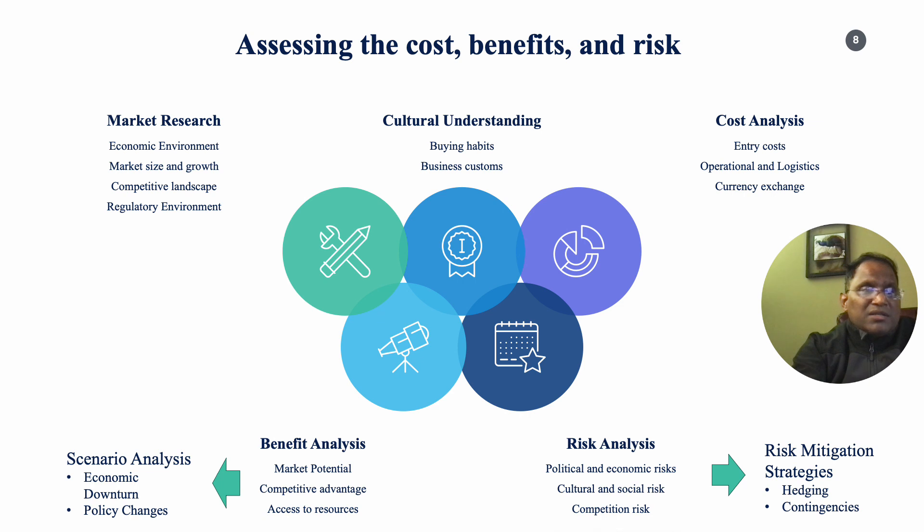The cost analysis should evaluate the expenses associated with entering the market, including the cost of market research, legal fees, registration, and initial setup. Operating costs — including expenses for production, distribution, marketing, and hiring local staff — must be evaluated. Transportation, warehousing, and distribution costs should be considered, along with any special requirements for shipping or storing goods.